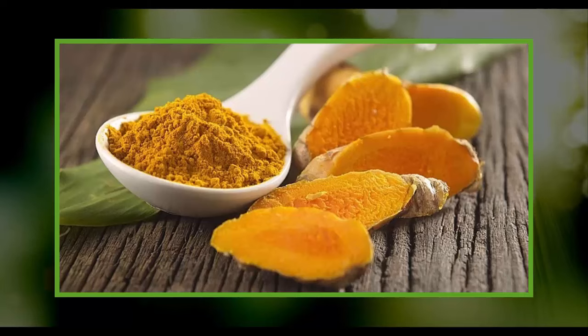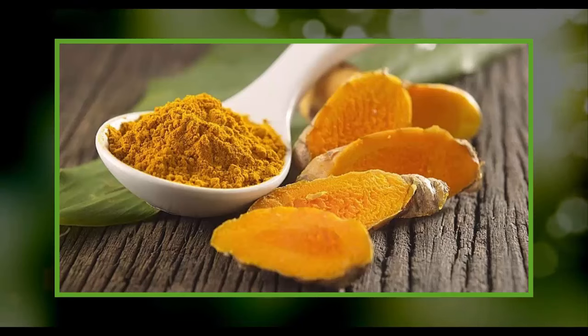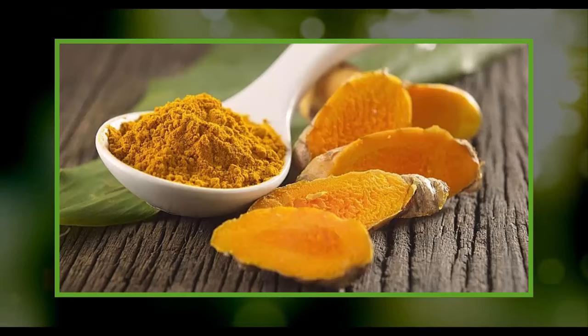Turmeric — the yellow spice — is packed with numerous health benefits. Its antioxidant and anti-inflammatory potential reduces inflammation and soothes digestive issues. Turmeric boosts the cleansing function of your liver.